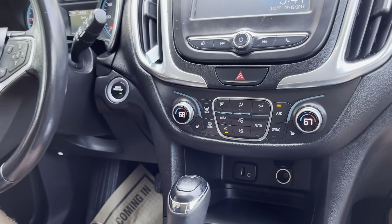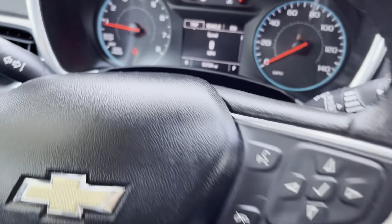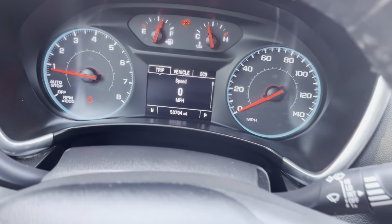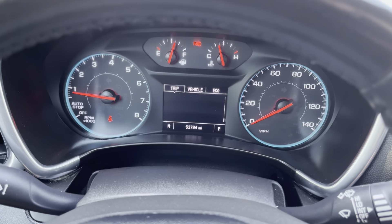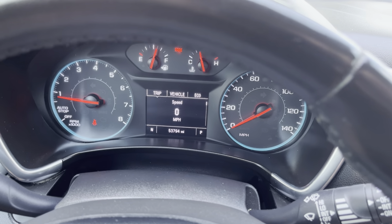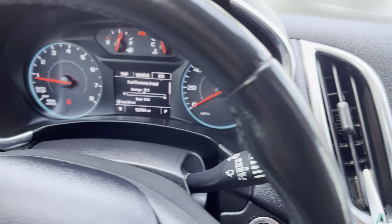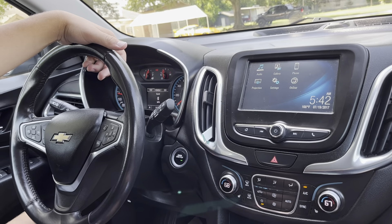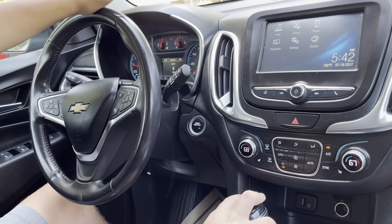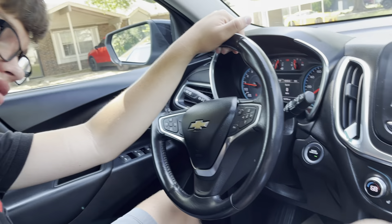We also have a digital gauge cluster, which is very nice. You'll see 53,794 miles, and quite a lot of features such as digital speed, tire pressures, oil life, gas mileage, and an emissions gauge as well. That's going to wrap it up for this video — if you guys like this Equinox, make sure to check it out in the description below. Have a good one.